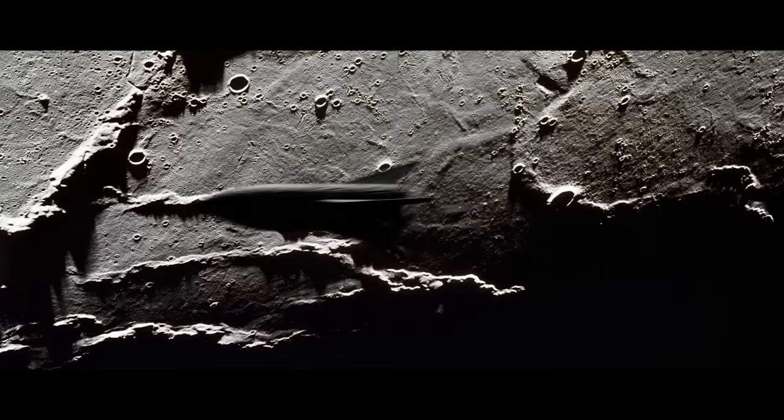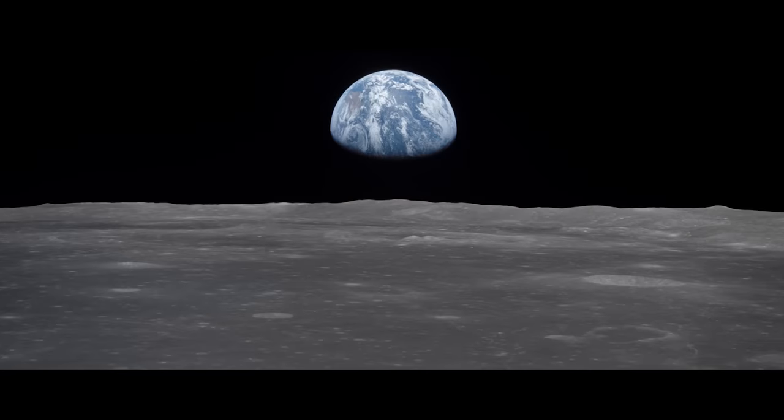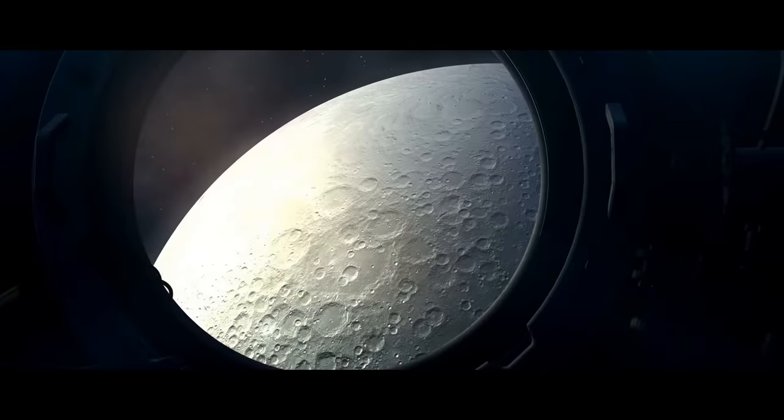The first lunar space race takes place, named the Slingshot. Spacecraft set off in orbit around Earth, racing around the Moon and back again. Others are watching from their own spacecraft.